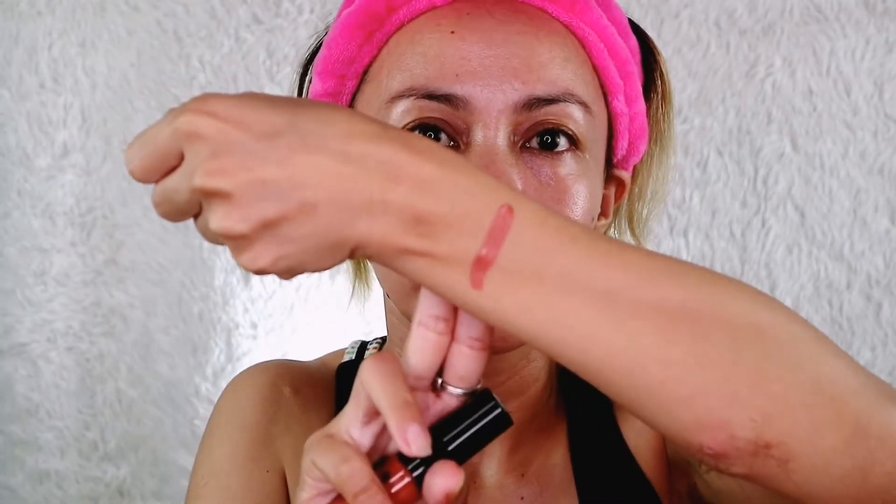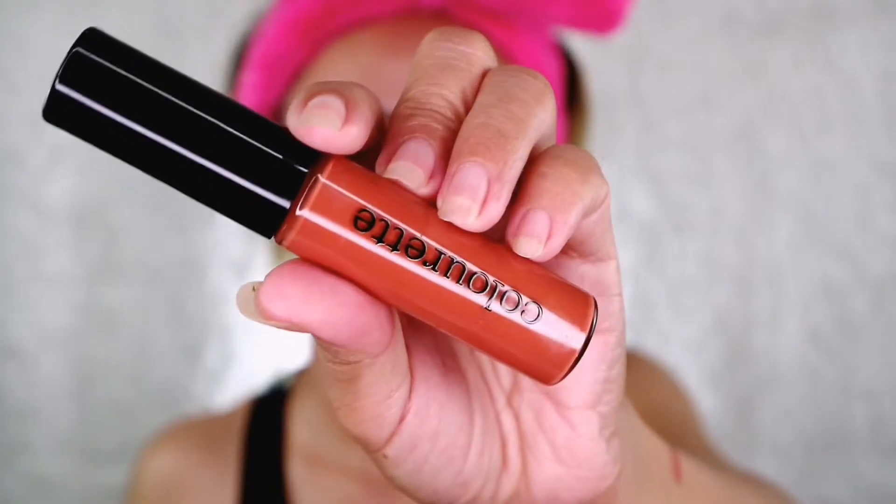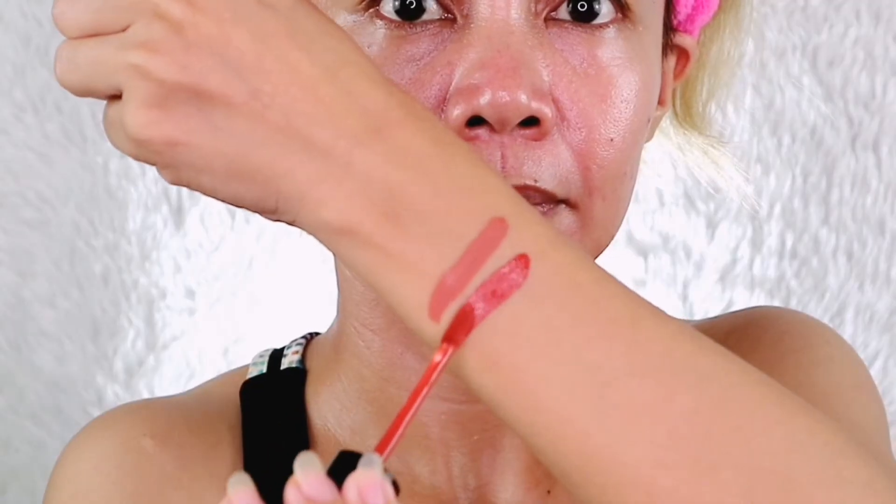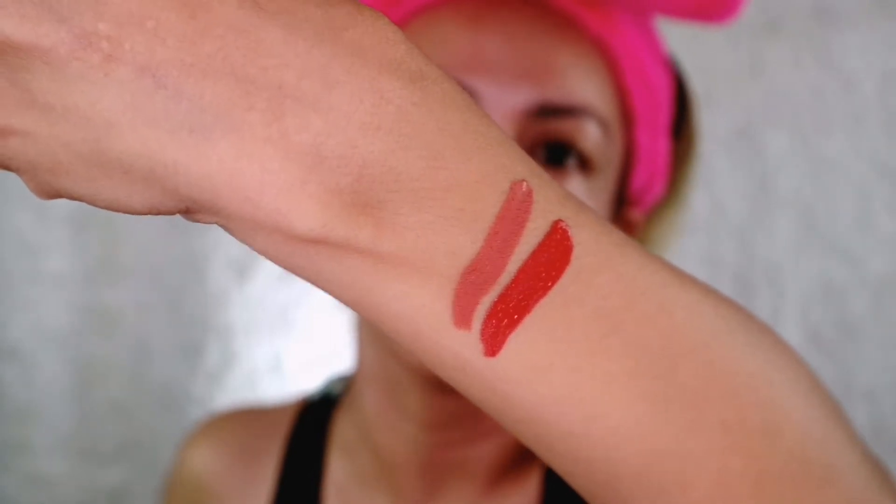Usually when I review lip color it's earlier in the day, but now it's already 8:17 PM so the wear test will be different. Let's swatch it on our arm first. Oh wow, the color is gorgeous! Let's also swatch Zola — Zola is darker than Lily. So Lily is the nude shade, perfect for everyday. I'll be applying a tinted moisturizer or BB cream on my face, then eyebrows, then we'll try it on lips, cheeks, and eyes.